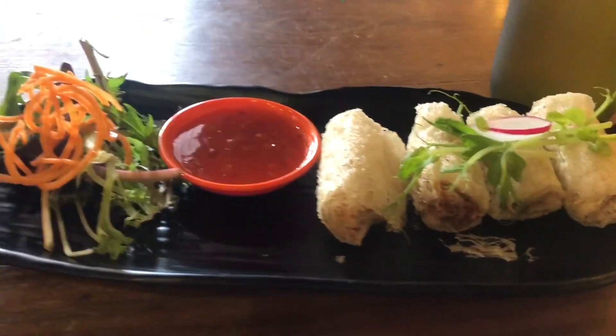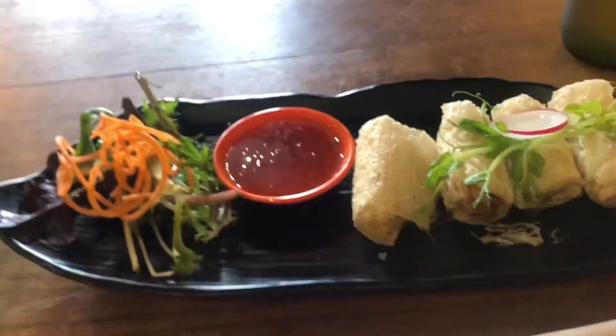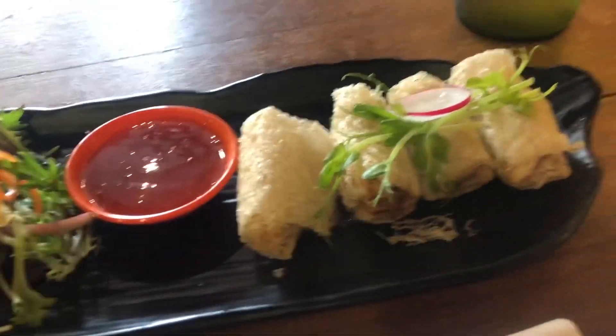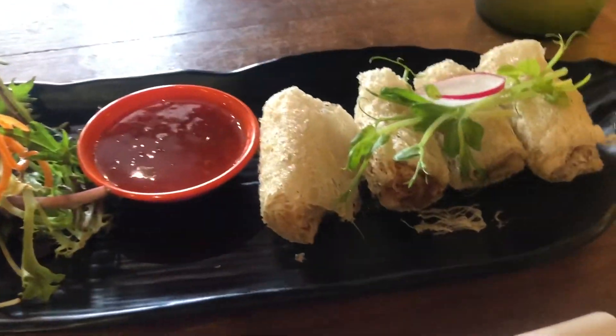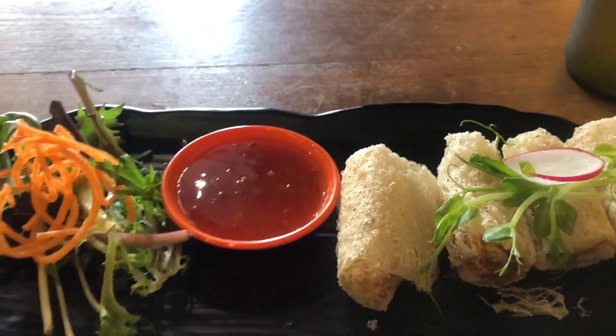The soft shell crab pad thai is actually their special, so let's see if it's good or not. Here are our spring rolls — surprisingly they're actually pretty small, so this is like a fancy restaurant kind of feel. $8.90, not cheap. Shrimp and crab inside. This sauce is my favorite — the chicken sauce, I call it in Hong Kong 'gai chong' — it's a Thai sweet and spicy sauce which I really enjoy. But first we'll eat it as it is.